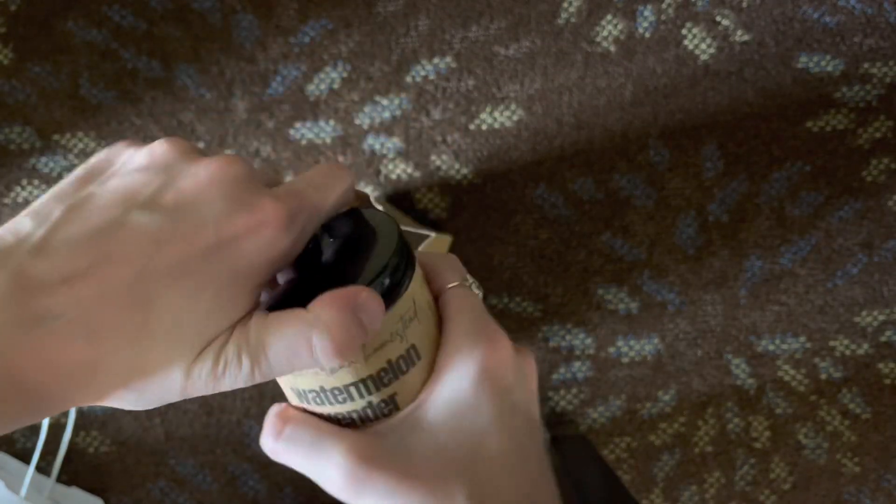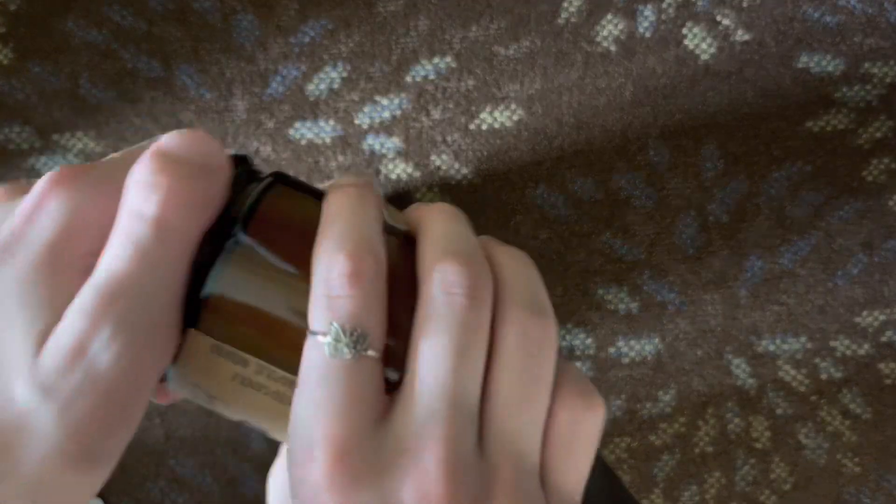I got this candle — it is watermelon lavender refresh, it smells really good and my mom really likes it. I had a candle for my friend but it burned out.